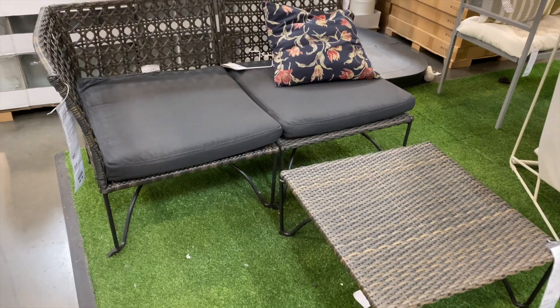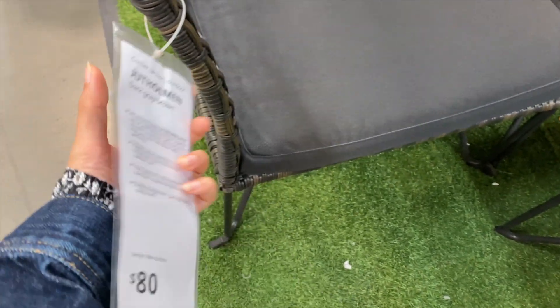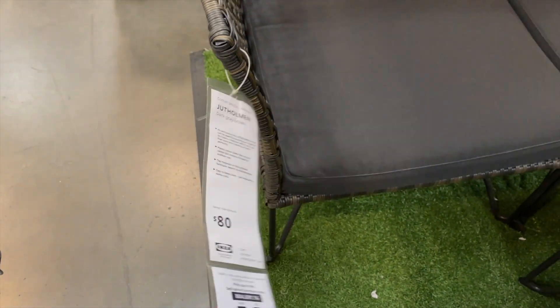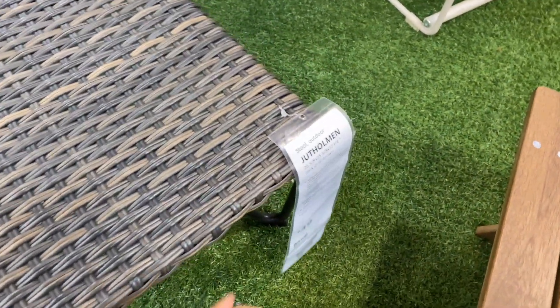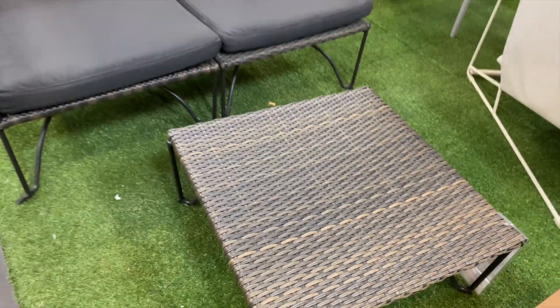I also checked out their patio furniture in the warehouse section and was pleased to find really good deals. This one right here was only $120 for the set — really compact and great for a smaller balcony. If I had known about this set I would have totally gotten it when I did our balcony makeover last year.